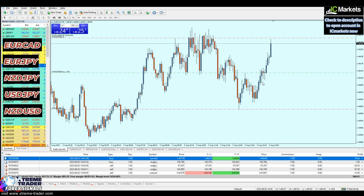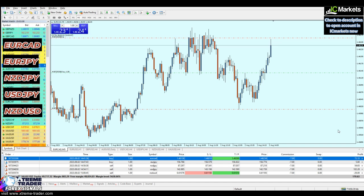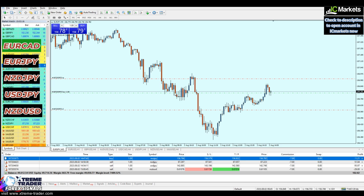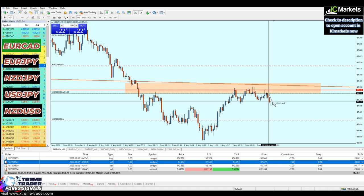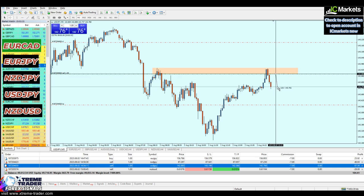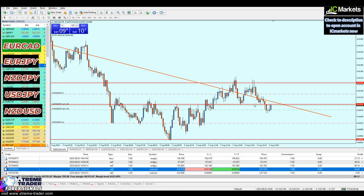EURCAD is very close to hitting the take profit level — it kissed it by 0.1. Let's close it and get it done. EURGPY is still reversing, respecting that previous support level, still going well. NZDGPY also seems to be going well at about 7 pips of profit. USDJPY is reversing exactly from our sell area, running about 12 pips of profit. NZDUSD has now reached the original good entry — should I open another trade for fun? Why not!